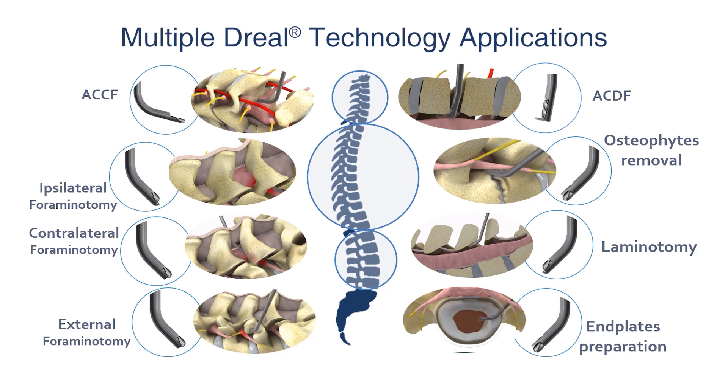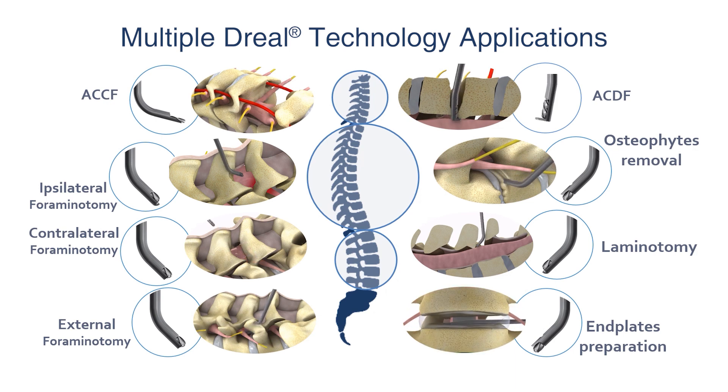Not just for the surgery itself, but the downstream costs that come with complications and adjacent segment disease will be greatly improved by using this sort of technology. There's no question that DREAL technology will have a benefit to the overall economic health system. Its ability to translate many patients from a more expensive inpatient reconstructive realm to an outpatient decompressive realm will translate into an enormous cost savings for the health system.